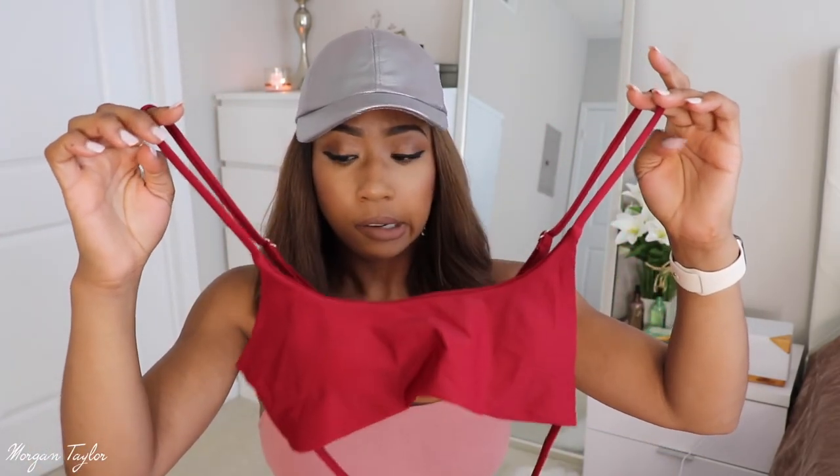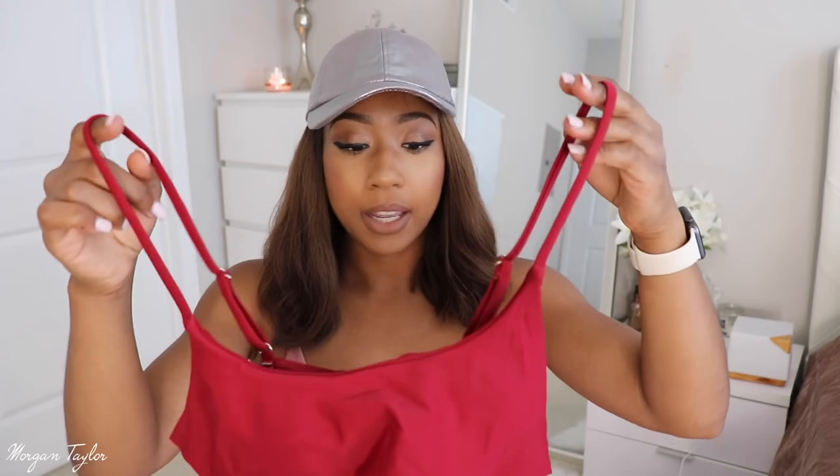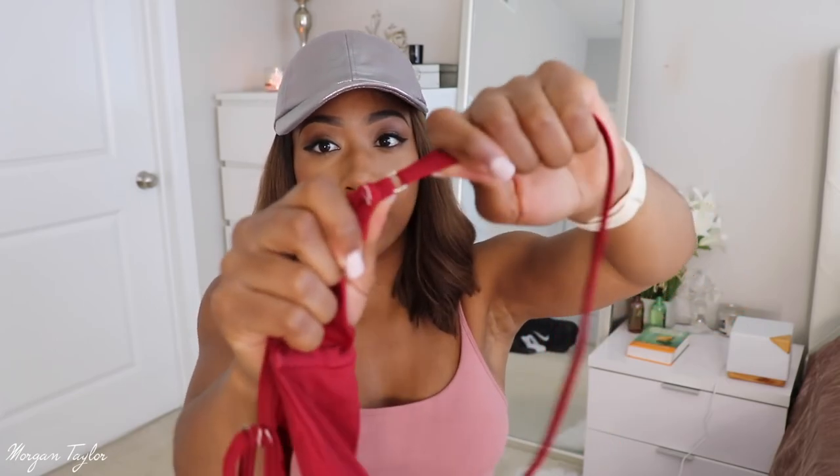This next one is the same exact swimsuit — I wore this to the pool. It's in the color wine, like a deep red. This one I had no issues with because the back does not have the clamp, it has a hook thing, which is much better. This is also a large at $14.99 from the same vendor. The hook closure is way better than that clamp that keeps popping off.